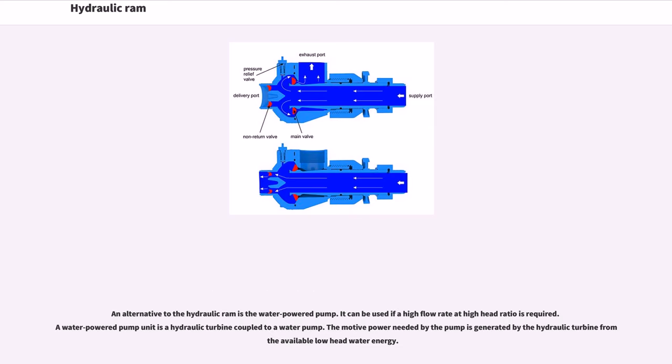An alternative to the hydraulic ram is the water-powered pump, which can be used if a high flow rate at high head ratio is required. A water-powered pump unit is a hydraulic turbine coupled to a water pump, where the motive power needed by the pump is generated by the hydraulic turbine from the available low head water energy.